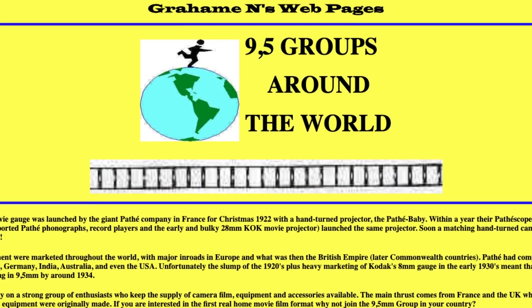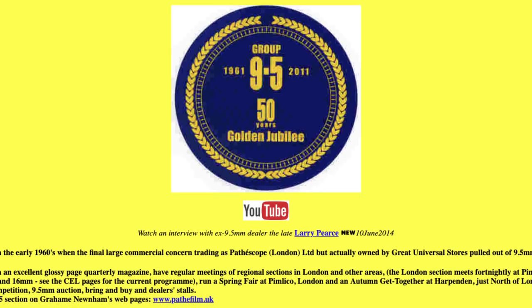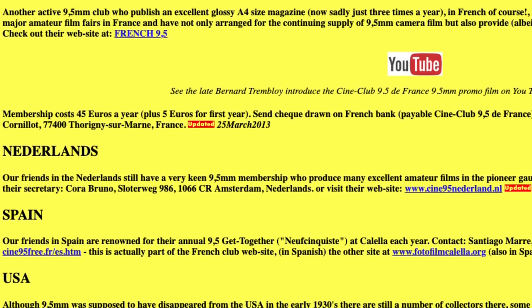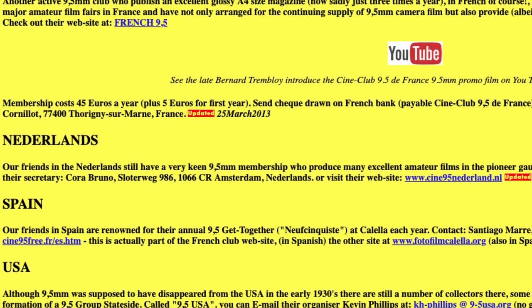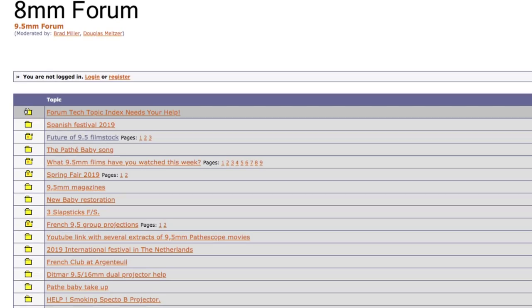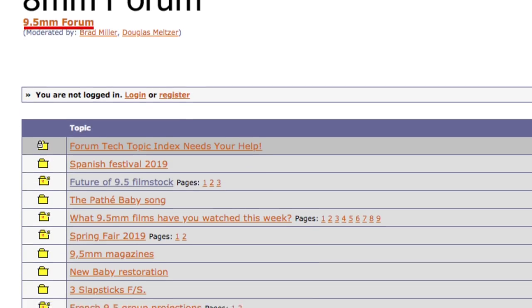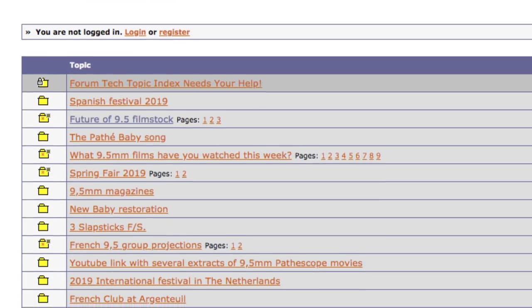In the decades since, there have been a wide variety of 9.5mm enthusiast groups that have popped up all across the world, really dedicated to keeping the format and its history alive. There are magazines and publications from the earlier days of enthusiasts getting together and talking about 9.5mm film. And now there are forums and websites that allow 9.5mm enthusiasts from around the world to communicate, share their collections, talk about cameras and film, and keep this format alive. I'll throw a link to some of those interesting resources down in the description below.